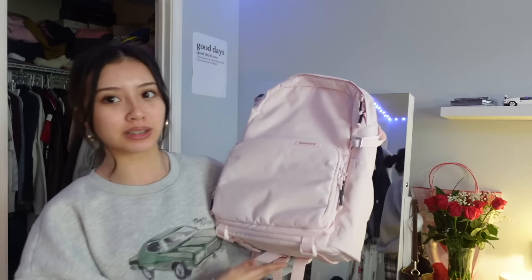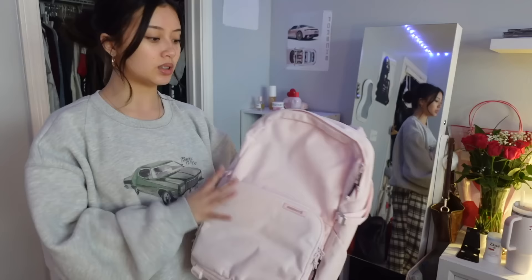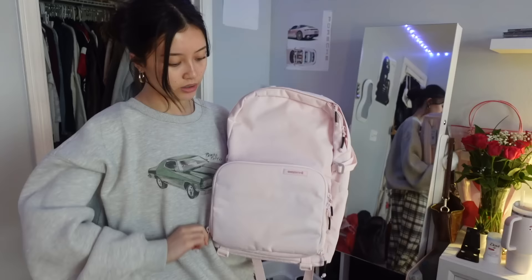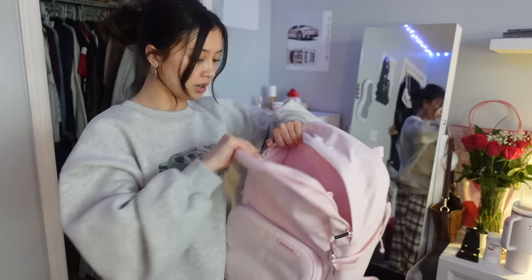I'm going to pop into this video real quick to talk about this: I did receive this backpack from Brevite. They were kind enough to give it to me, and pink is literally my favorite color — it matched perfectly! This isn't sponsored but it's really cute. It comes with a little pocket in the front, a big pocket that connects to the bottom of the bag, and a compartment made for cameras and camera accessories that you can adjust based on size. There's also a side compartment and a pocket inside. Very stable, very good quality.